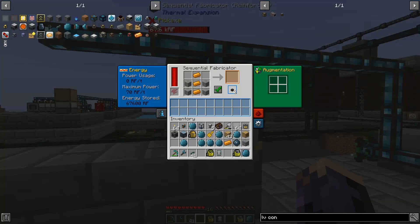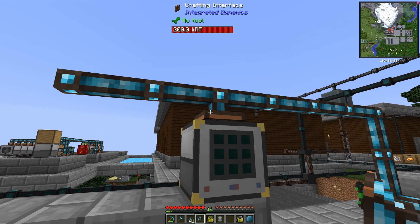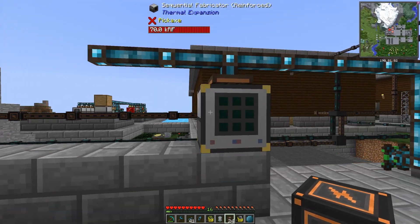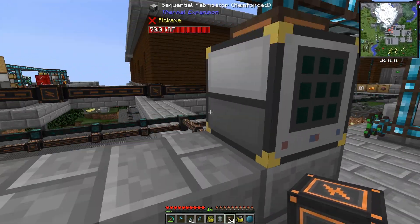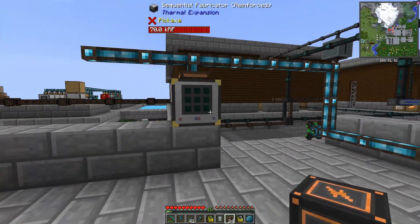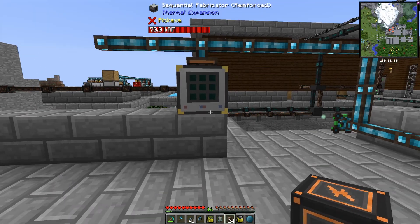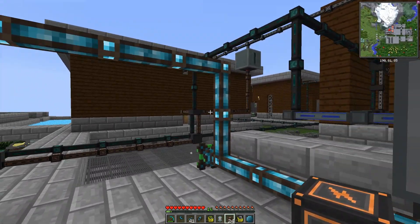Because we have to lock the recipe in the sequential fabricator, that means we need one sequential fabricator for each recipe we want to teach it. That means this is going to get messy fast. I'm going to put down a bunch more sequential fabricators to keep growing this network. It might be more efficient to lay this out a little bit differently, because right now I can only create a bank in one direction. So what I might do is move these cables down to the front so this can grow in the vertical direction as much as we need.